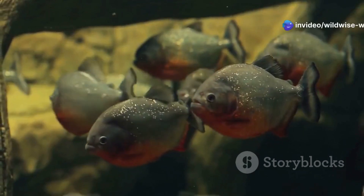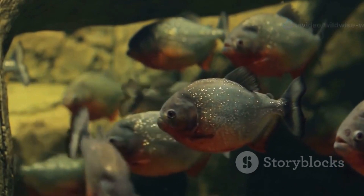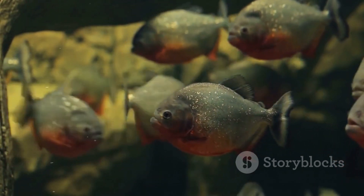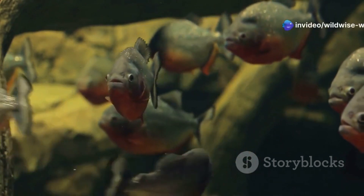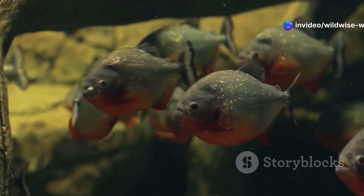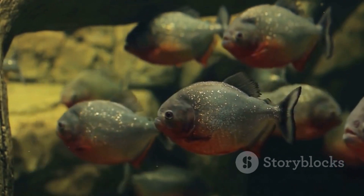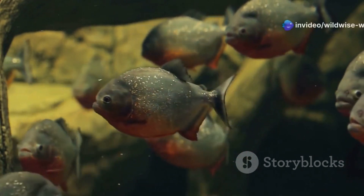In the Amazon River, the Pacu fish is an important part of the food chain. This freshwater fish, often overshadowed by its more famous relatives like the piranha, plays a crucial role in maintaining the balance of the river ecosystem. The Pacu is known for its unique teeth, which resemble those of humans, and its diet primarily consists of fruits, nuts, and small aquatic organisms. This diet helps in the dispersal of seeds, contributing to the health of the riverine forest.